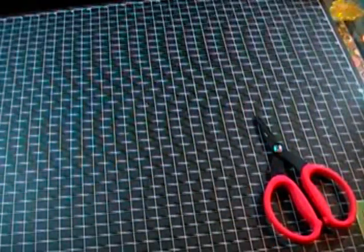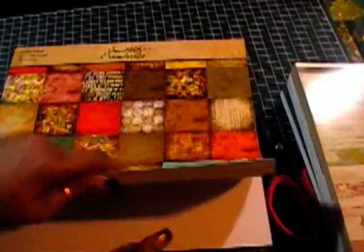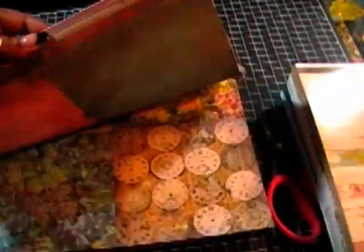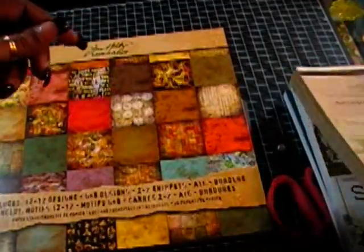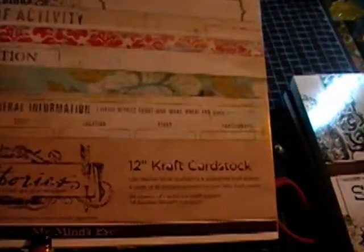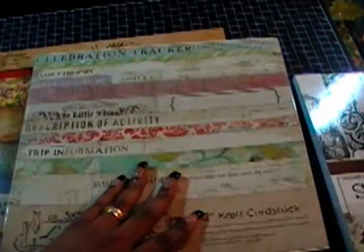I also went to Michael's and picked up a couple of paper pads. This is the Paper Stash Lost and Found by Tim Holtz. I really like these papers — I'm sure most of you have seen them on YouTube. I also picked up this deck, which is the Live Stories 12-inch craft cardstock paper pad.